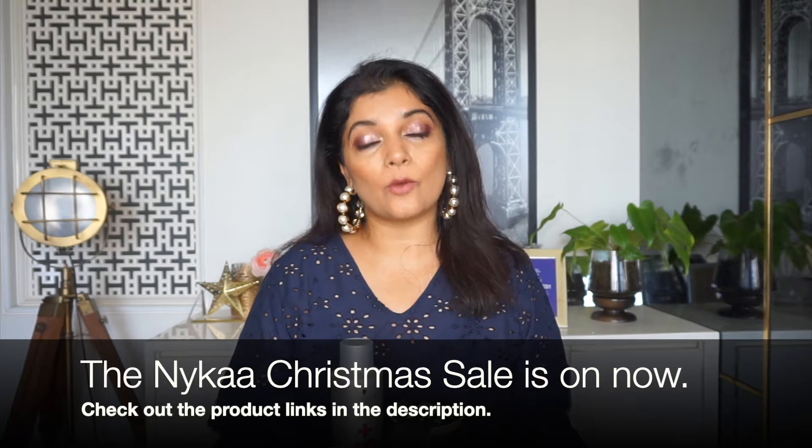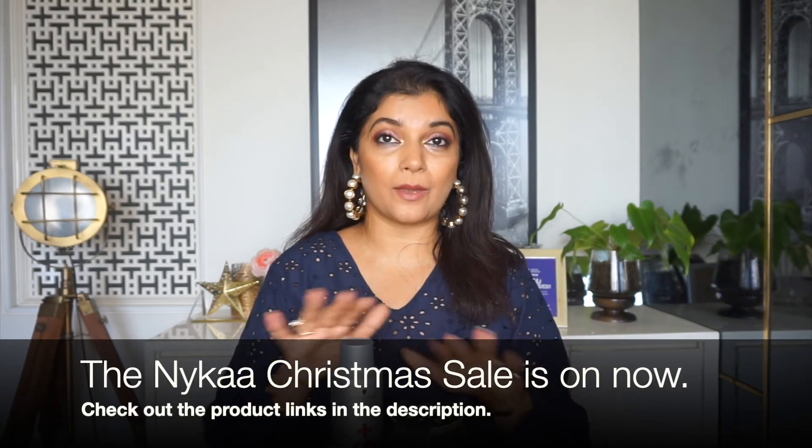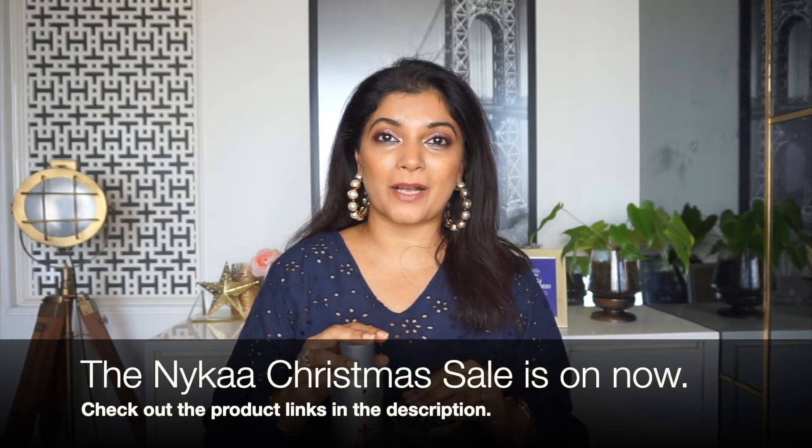The Nykaa sale is over right now but there will be Christmas and New Year sales coming up soon. So if you have any of these products in your wish list and you want to know a little bit more about them, then keep watching. So let's begin.